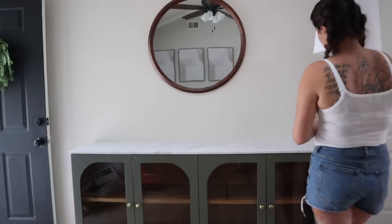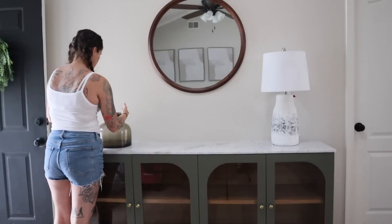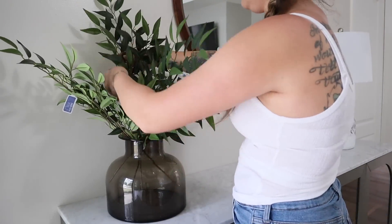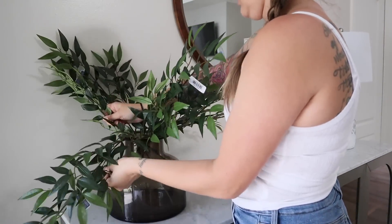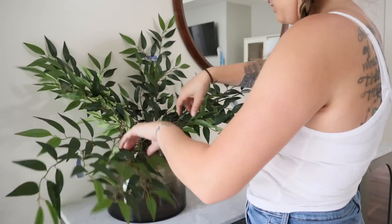You can of course check your teeth and hair in the mirror, and it also creates the illusion of a window since we have limited natural light. You can see how much brighter it got when I hung that mirror — it reflects all of the light and makes it feel like there's a light source there when there really isn't.